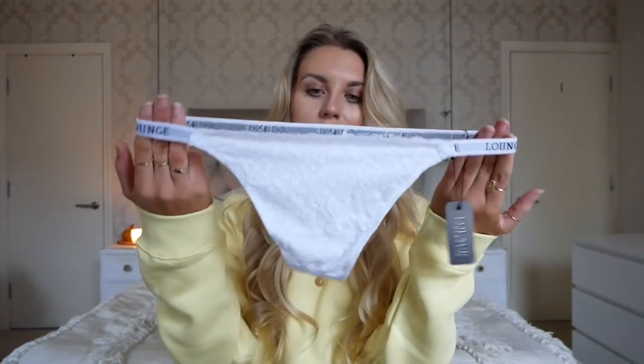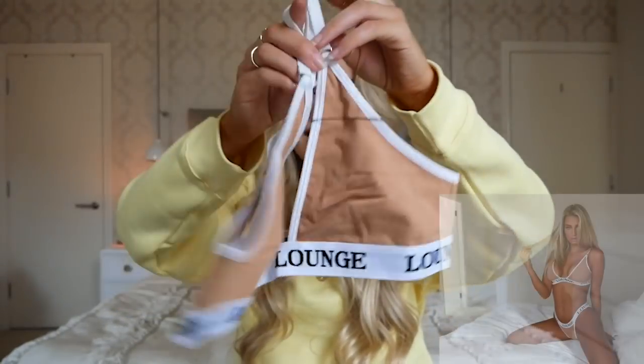The matching bottoms I picked up are a white lace thong — so a very pretty, almost bridal but comfy set. The last two sets I'm going to show you have a little more colour. The first is a gorgeous sand beige, almost tan nude colour — this is called the triangle set, so it's not the minimal triangle, it's ever so slightly different. The Lounge logo on the bottom is more statement, the straps are adjustable making it more versatile, and the matching thong has that same bolder Lounge branding.